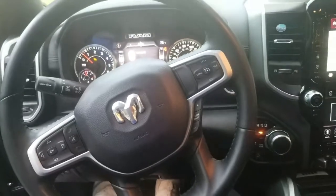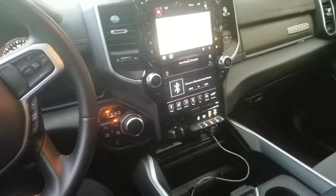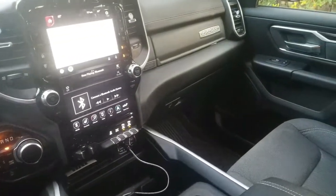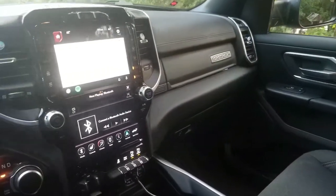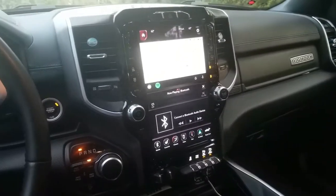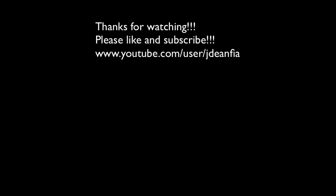Just wanted to give you a quick run around of the 2021 Dodge Ram Bighorn Edition. You can see the Bighorn logo over there in the corner. Like I said, I'm not a truck expert — this is my first truck I've had, so I'm kind of getting to know it. Appreciate you guys watching. Hope you have a good day. I'll see you next time. Bye.